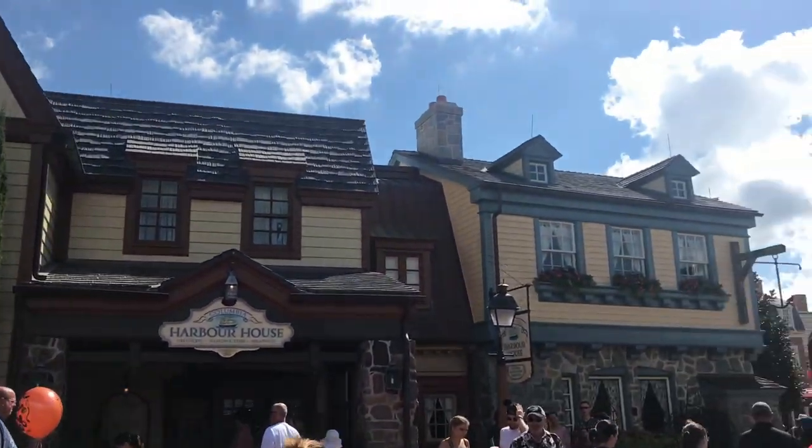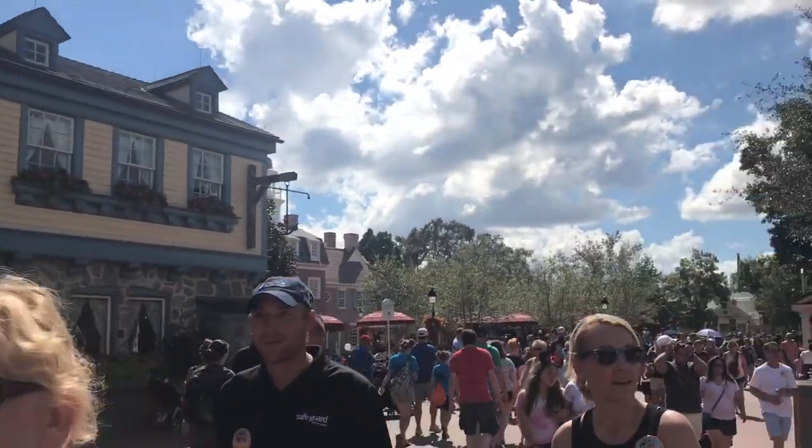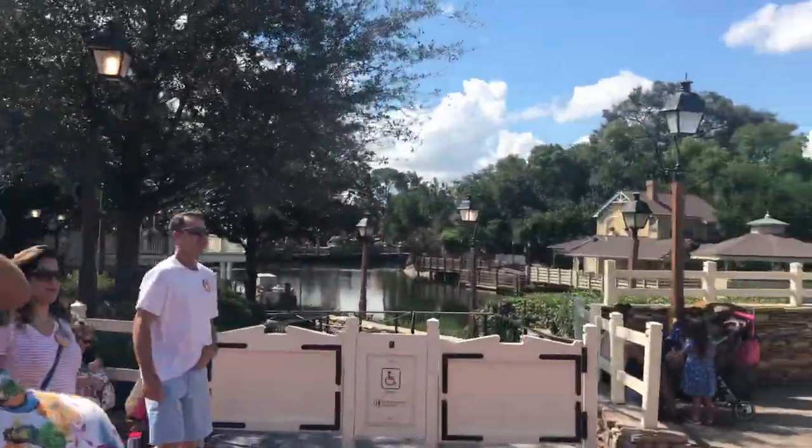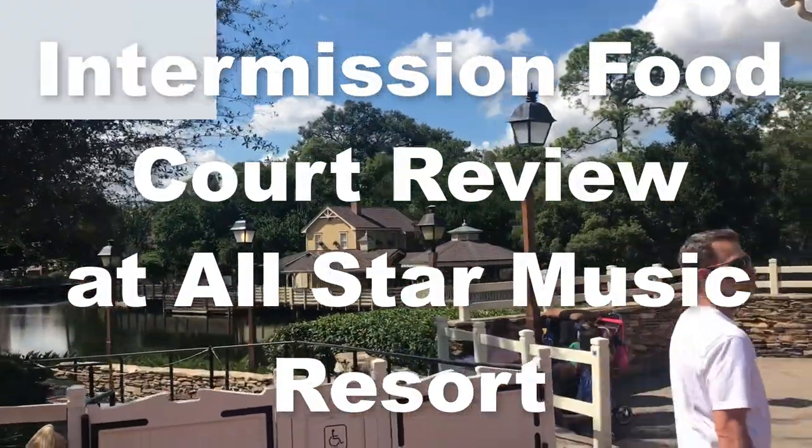Hey everyone, welcome to today's Healthy Disney video. My name is Dani and I'll be sharing with you my review of Walt Disney World's All-Star Music Resort, Intermission Food Court.